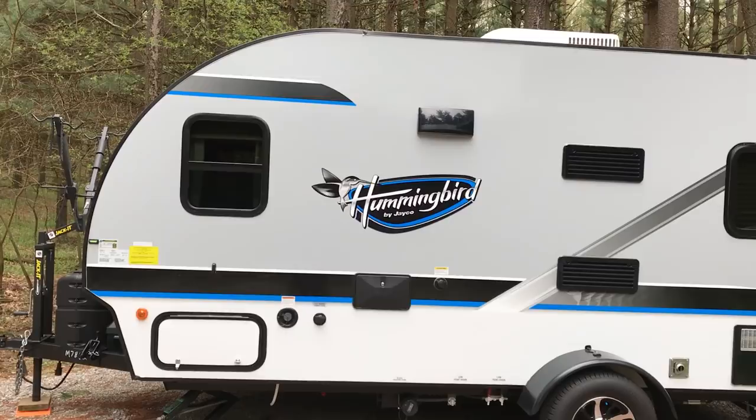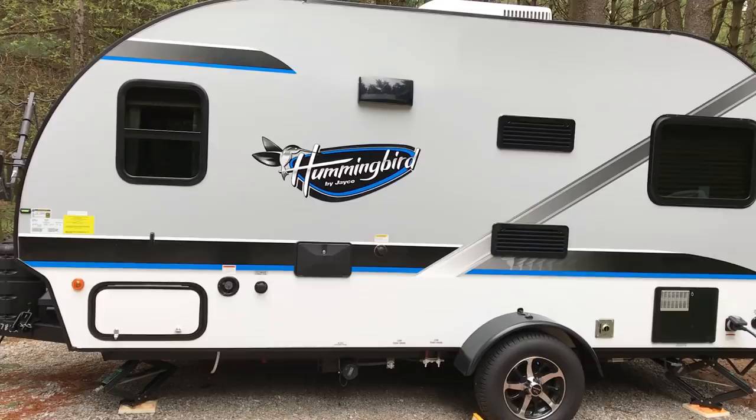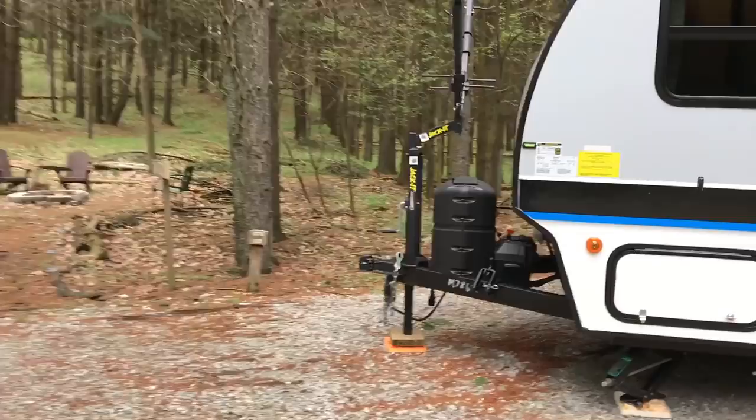It's a single axle but I've pulled it twice now — once from northern Indiana to northern Georgia, and the other trip was from northern Indiana to Myrtle Beach and back. Absolutely no issues pulling it with a 2014 Toyota 4Runner. It's almost like it's not even there.